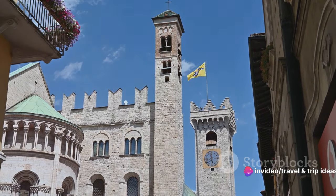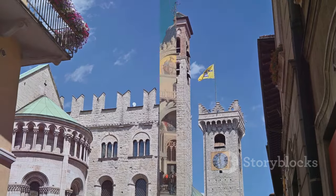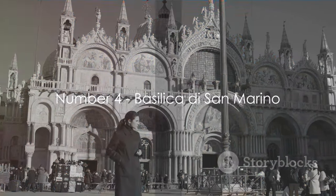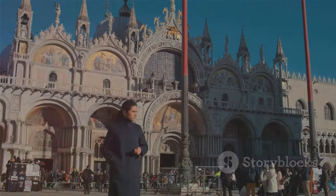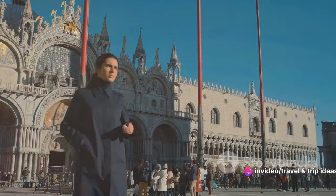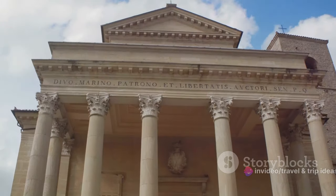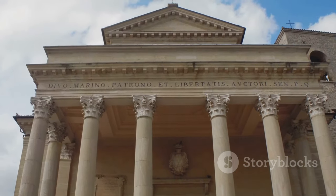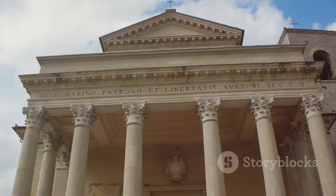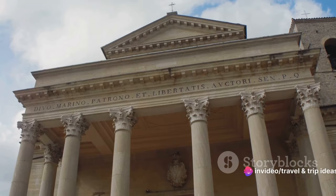A visit to San Marino would be incomplete without taking in the historic grandeur of these iconic towers. Next, we make our way to the spiritual heart of San Marino, the Basilica di San Marino. This neoclassical marvel, erected in the early 19th century, is not just an architectural spectacle, but a vessel of rich history and tradition. The basilica's grand columns and domed ceiling are reminiscent of the Roman Pantheon, evoking a sense of divine grandeur.